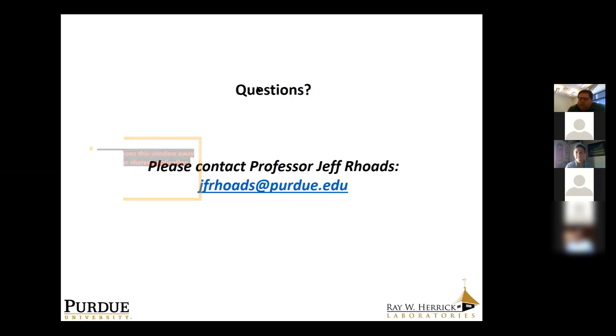Thank you, Danielle. That's really the formal presentation we have today at Herrick. I want to leave lots of time for discussion — I'm sure many of you, like me, are sick of Zoom meetings that are just monologues. If you have questions, you're welcome to put them in chat or just come off mute. I'll pause there and look forward to hearing your questions.